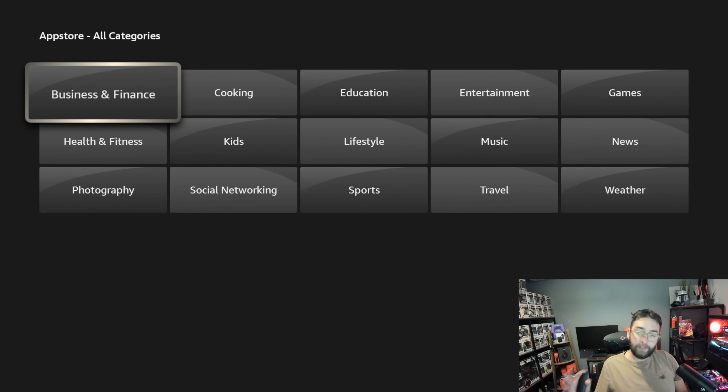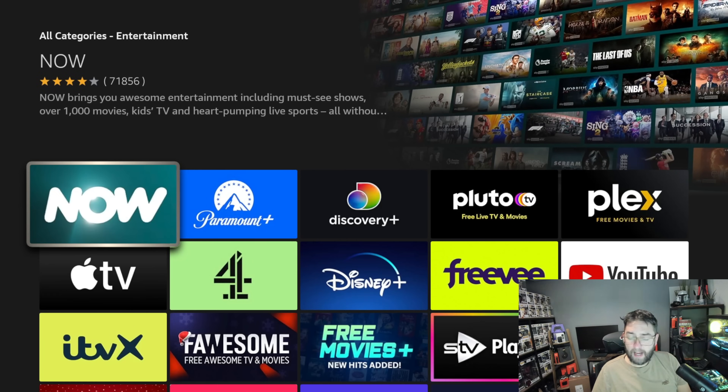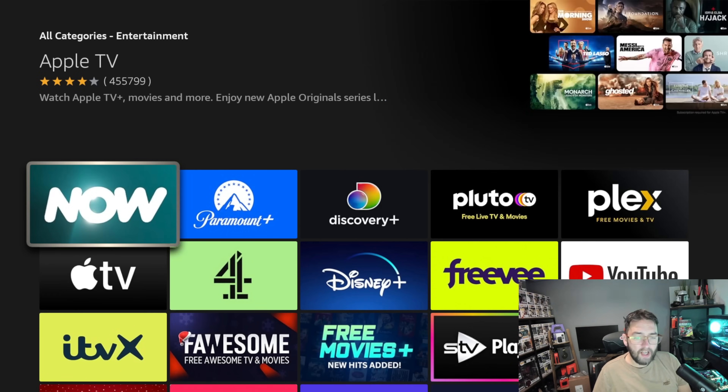In All Categories we have quite a lot of different options. In America you have even more categories — I believe you have a TV and Film section, whereas here in the UK we only have Entertainment. So click on something like Movies, TV and Film, or Entertainment, and what you will see in here is hundreds of apps.